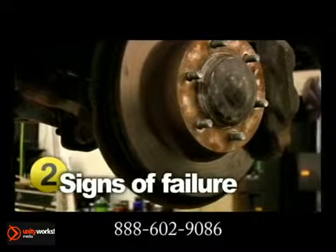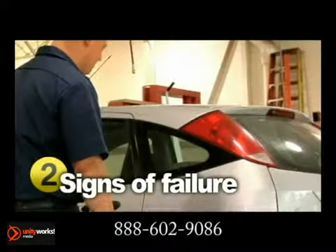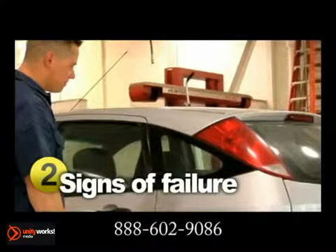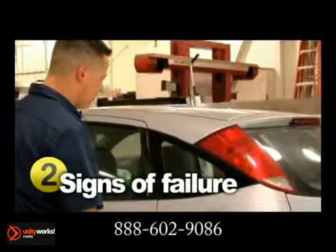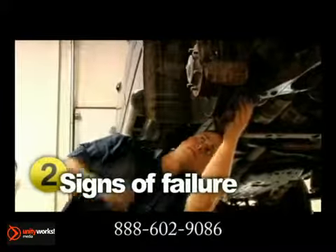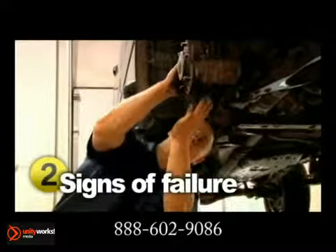Besides the brake warning light coming on, there are other signs to watch for. When you hit the brakes, if you either hear an obnoxious grinding or squealing sound or feel a vibration, it's a clear indicator that your brakes are going bad. Pay attention as well to if they drag or grab, or if you have to push the pedal really hard or all the way to the floor.